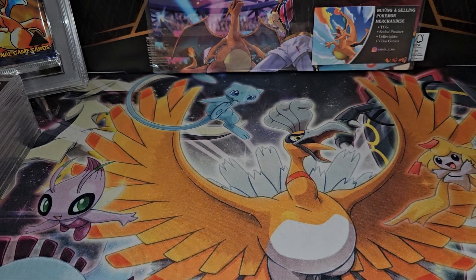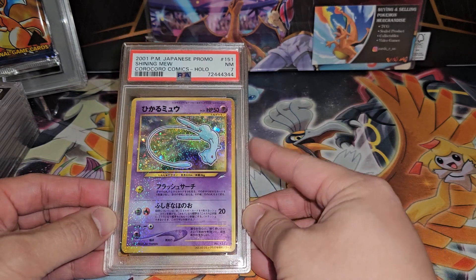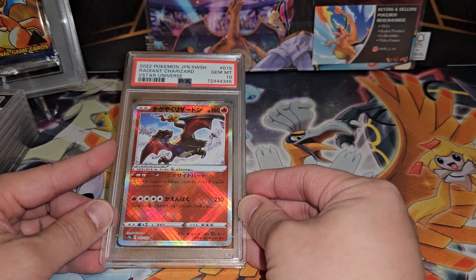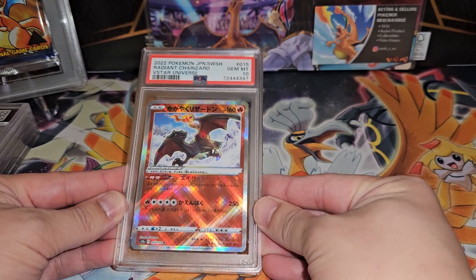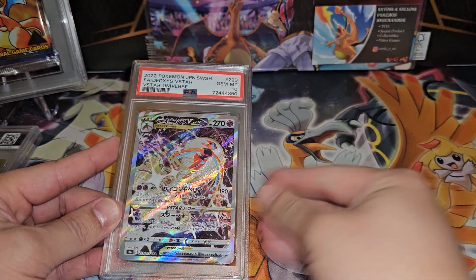Next up, we have the Corphish/Crawdaunt — Near Mint 7. Definitely Near Mint 7 because it's very off-centered, but not off-centered enough to get an OC grade. Definitely one of my favorite cards of all time though. Then I have the Radiant Charizard Japanese version — Gem Mint 10! I bought a whole bunch of these raw from Japan when they first released, and this just goes to show the print quality of Japanese cards — all Gem Mint 10s.